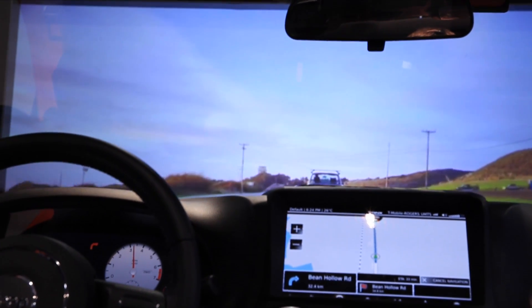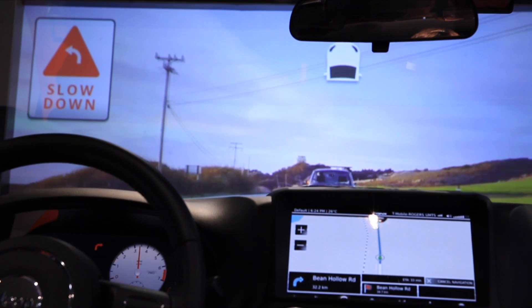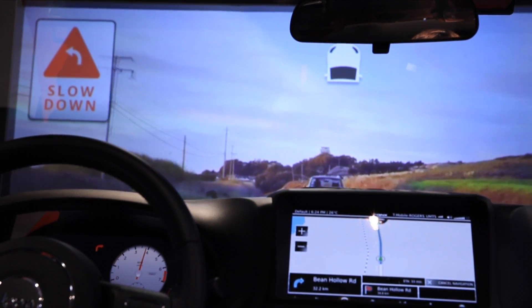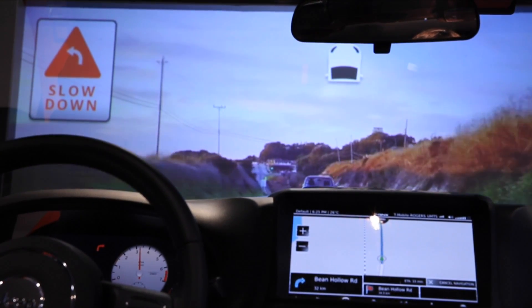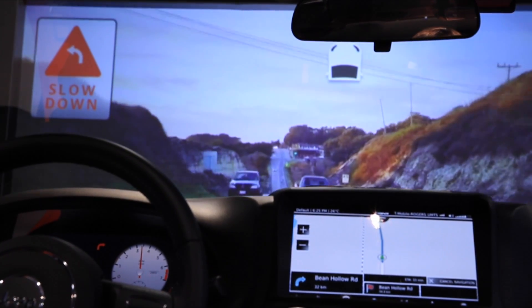By ADAS features I mean they now have running all the traffic sign recognition, all the lane departure warning, all the forward collision warning, as well as the curve collision avoidance from Electrobit — all together integrated on the Jacinto 6 platform and running on a single processor.